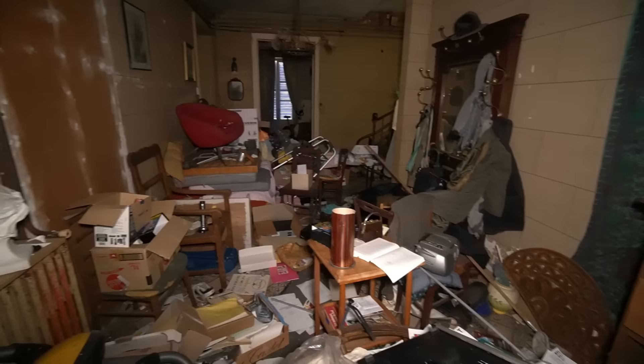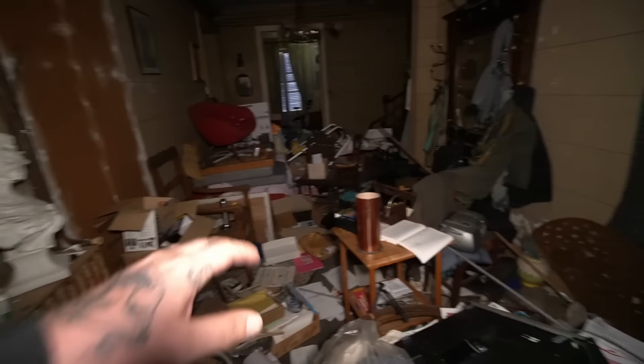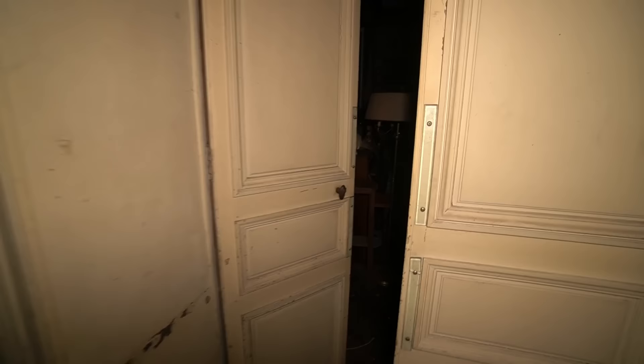We are in this chateau now, out in the middle of nowhere with complete woods around the place. It's absolutely full to the brim — quite a hoarder in this area. But as we move through the house you are going to see a difference. The house has been abandoned for five or six years.